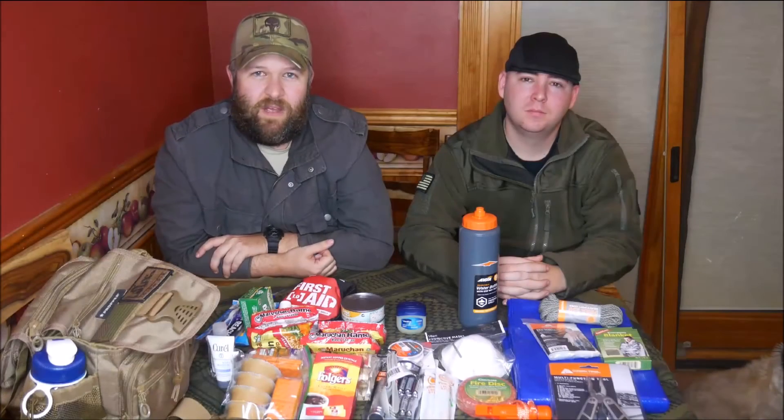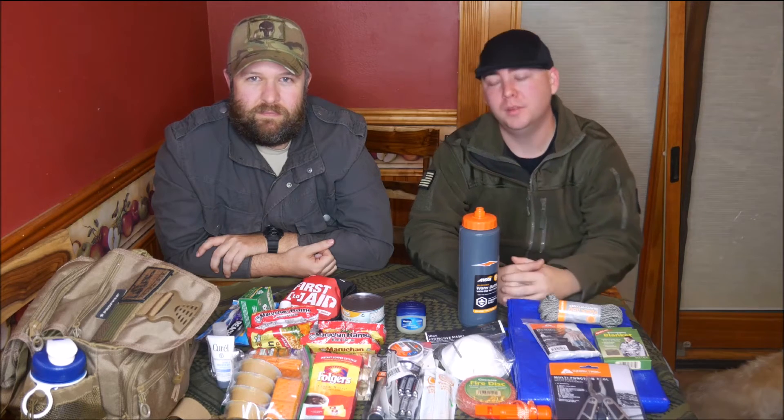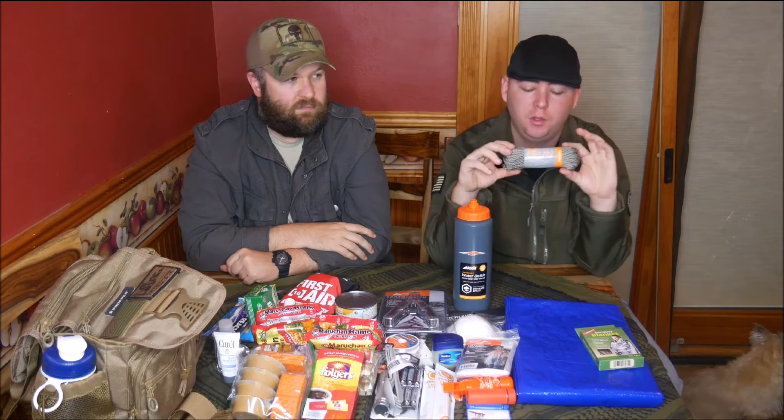What's up guys, John Clay from Badger Security Survival. Today we're going to talk to you about a budget bug out bag and what it can do for you and your family. Let's get started.